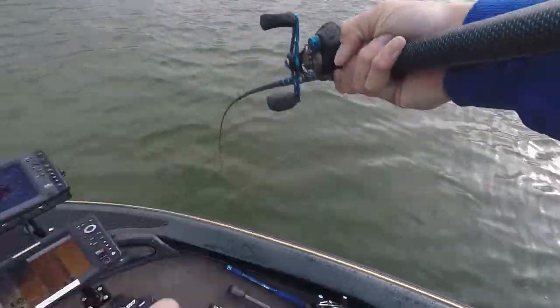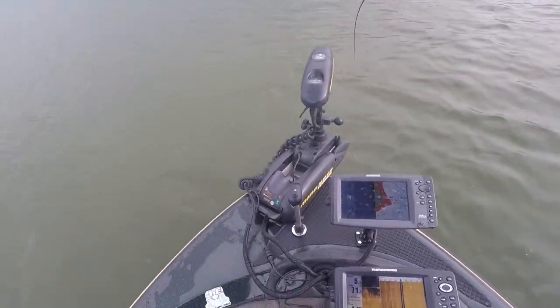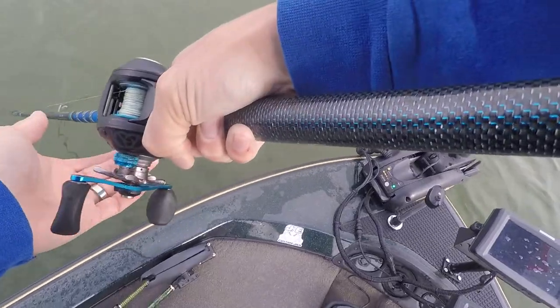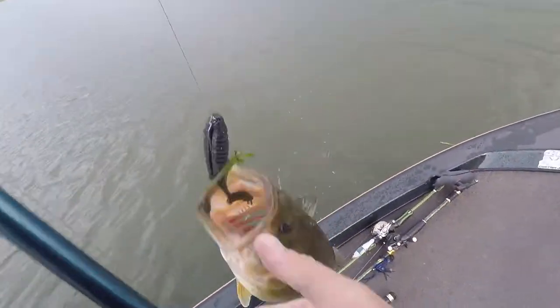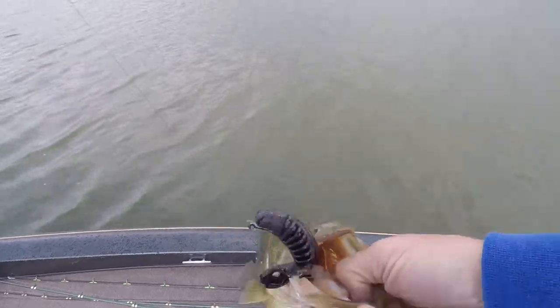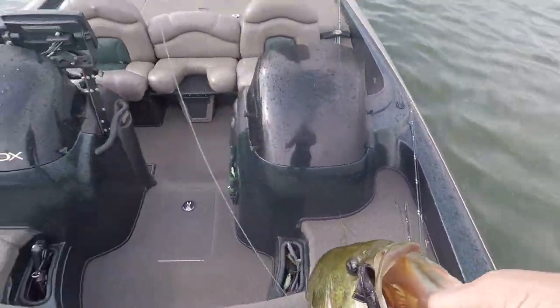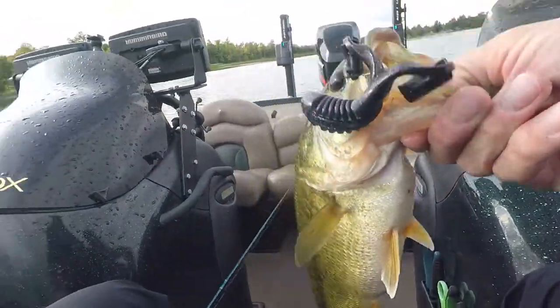I didn't even see it — I don't even know what I got. I got another nice bass. Well, it's not a giant, but he's a good bass.